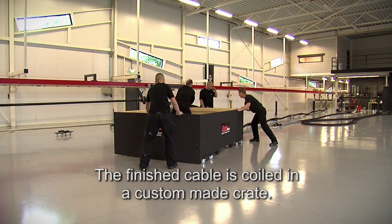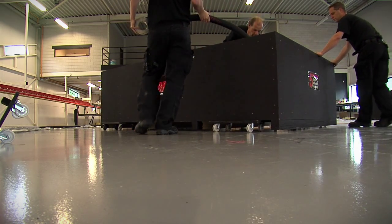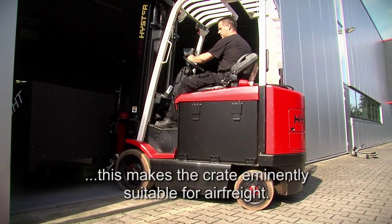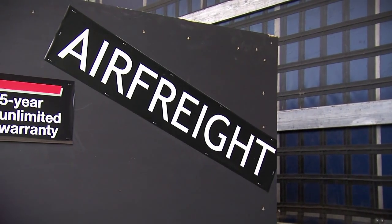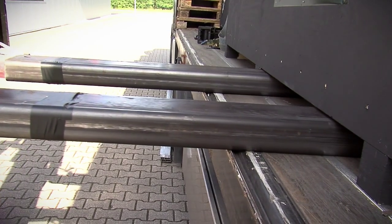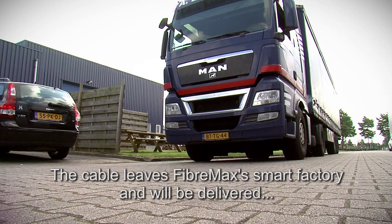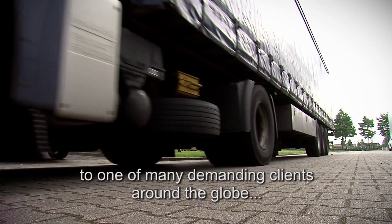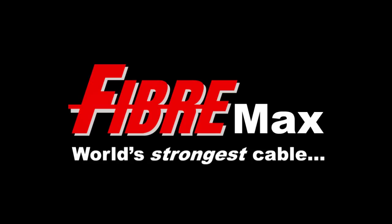The finished cable is coiled in a custom-made crate. Since the cables are very lightweight, this makes the crate eminently suitable for air freight. The cable leaves FiberMax's smart factory and will be delivered to one of many demanding clients around the globe, who put their trust in FiberMax and the world's strongest cable.